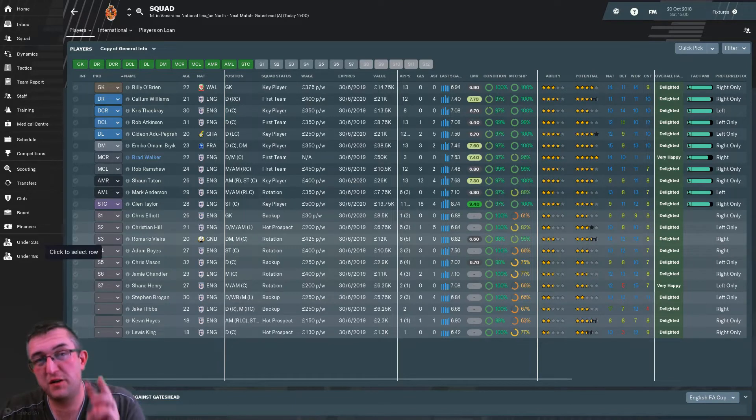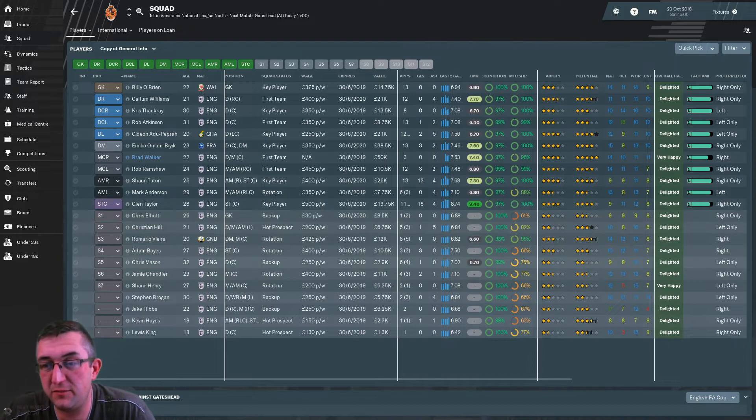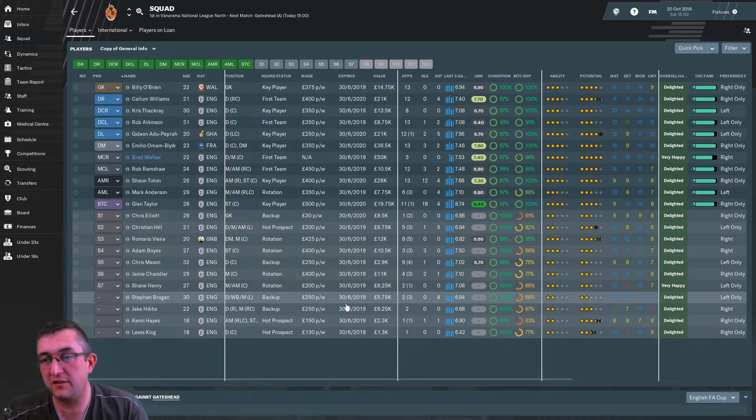Hello everyone, welcome back to video number 3 in our Spennymoor Town Football Manager 2019 series. My name is Mal, I am your esteemed host for this series. Hello to everyone who's subscribed to the Football Manager blog channel — get subscribed guys, don't forget to do it.